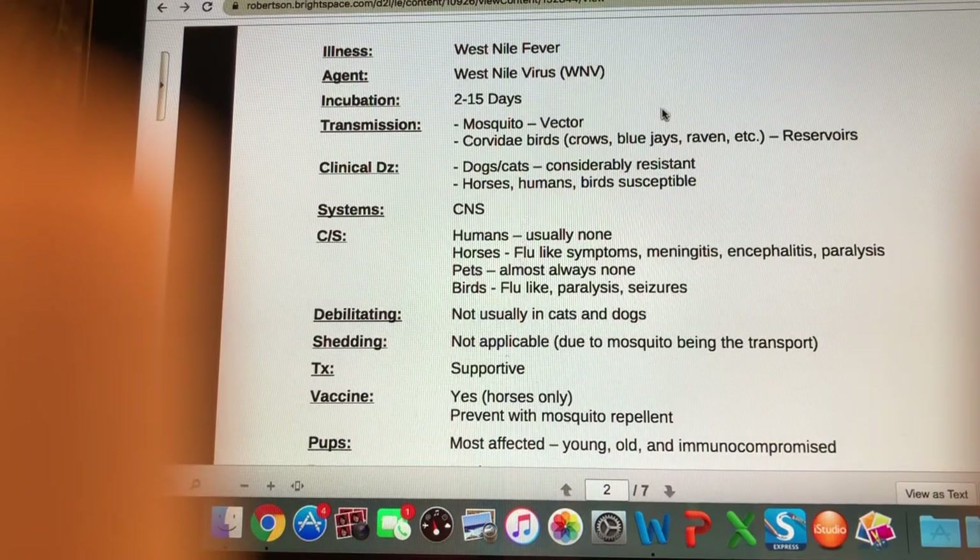In humans, usually there are no symptoms — it was the young, old, and immunocompromised who were most at risk. There were some elderly people contracting West Nile virus and dying from it during its peak. Horses will have flu-like symptoms, meningitis — inflammation of the meninges, which is the lining of the brain and spinal cord — encephalitis, and paralysis. In pets, clinical signs are almost always none; birds can have flu-like symptoms, paralysis, and seizures.